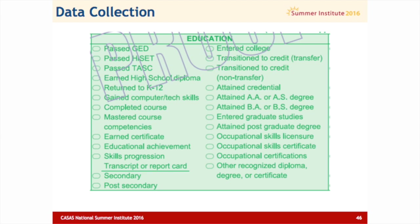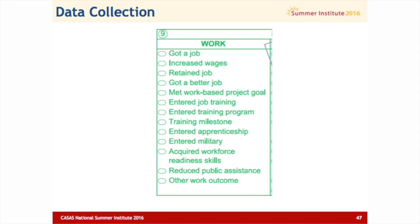In education, there's more that we're collecting than before. What's new is skills progression, because there's going to be more measuring of skill gains from other assessments that you may not have scores for but have to indicate in other ways. Transcript or report card is something new. Transitions is new — this is obviously one of the themes of WIOA. There's a lot more gradation in skills, licensure, and certifications, so the educational results field has grown quite a bit. Work hasn't changed a lot. Increased wages is something new, and I think apprenticeship is also something new, but otherwise work results are pretty similar to what we've seen in the past.